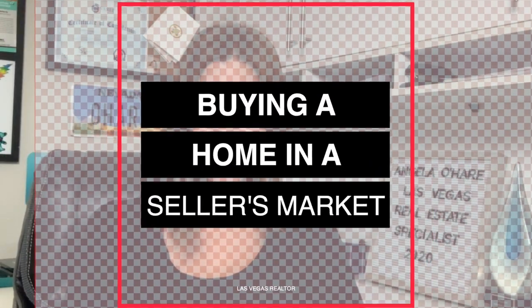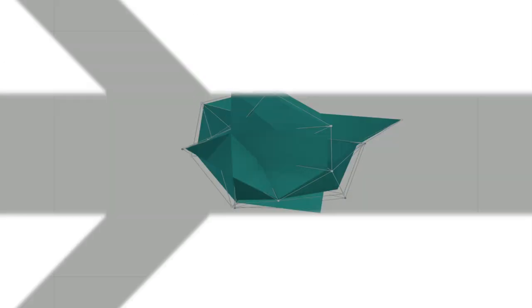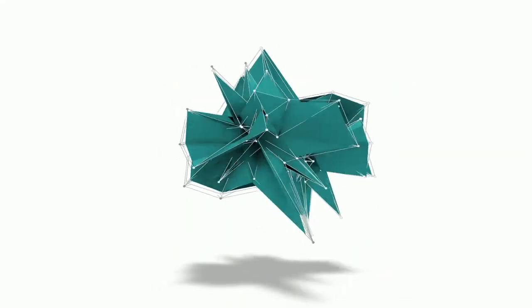Buying a home in a seller's market? That's what I'm talking about today. Hey everyone, welcome back to my channel. I'm Angela O'Hare, your favorite Las Vegas realtor, and today I'm going to discuss how to buy a home in a seller's market.